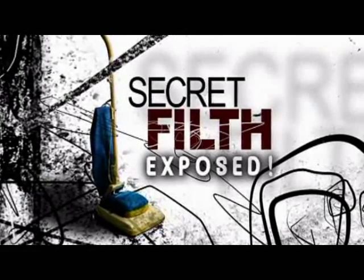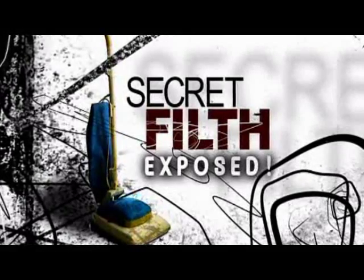This morning we are kicking off a special series called Secret Filth Exposed. It's about those nasty germs that come from places you come in contact with almost every day. Consumer correspondent Janice Lieberman is here with all of the dirty details.